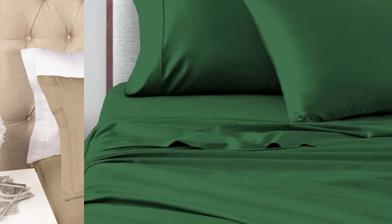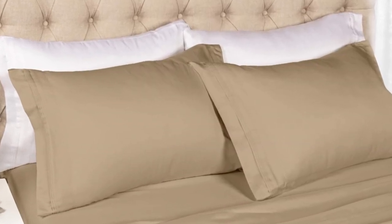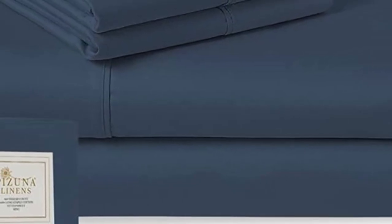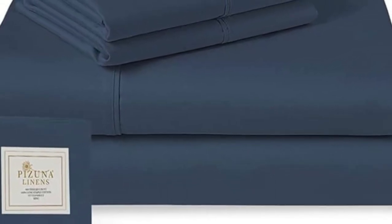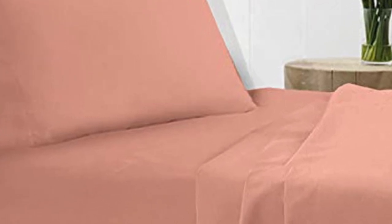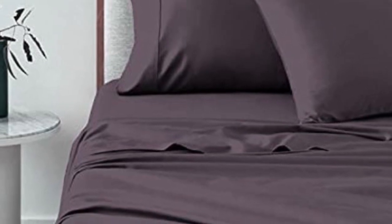Pizuna's dedication to offering high-quality sheets at an affordable price cannot be overlooked. It can be nice to splurge, but a set of good sheets at an affordable price is a win. There are a lot of color options available — all solid colors — but for those who like something other than white or gray, Pizuna has plenty of choices.